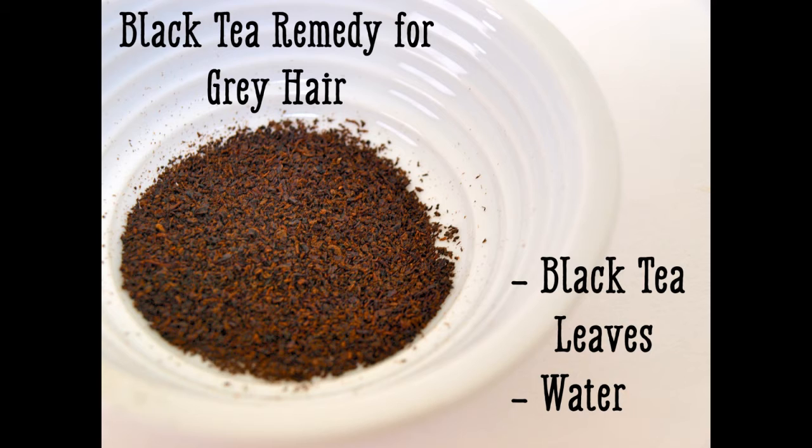Ingredients: 2 tablespoons black tea leaves, water. Directions: 1. Boil the tea leaves in water. 2. Allow the tea to cool down to room temperature. 3. Strain out the tea leaves, then apply the tea to your hair. If you have long hair, one of the easiest ways to apply the tea is to pour it into a small spray bottle. Spray the tea into your hair and brush to make sure it is spread evenly. 4. After roughly an hour — you can go as long as two hours — rinse the tea out with cold water. Do not shampoo.